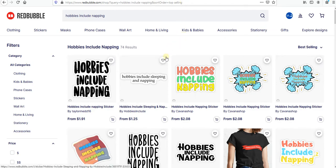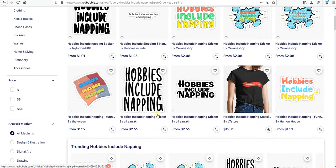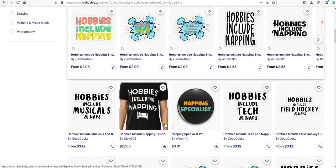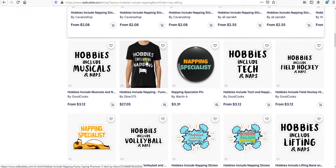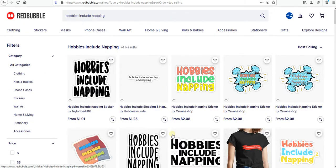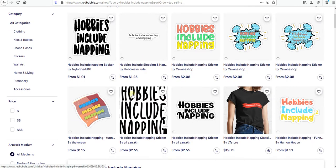The next one is 'Hobbies Including Napping,' and yeah it's only 74 results — I think it's gonna be more and more in the next few days because this is a really funny one. You can do a lot of variations like 'Hobbies Include Napping,' 'Hobbies Include Sleeping,' or any other hobby — just be creative guys.